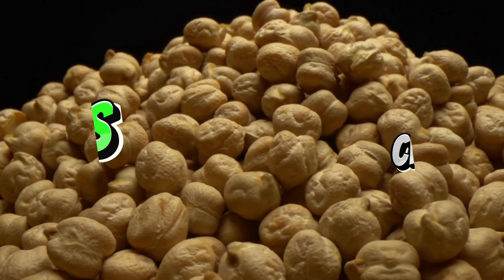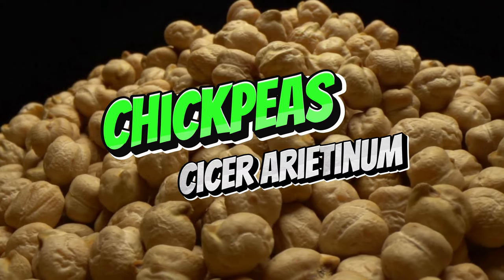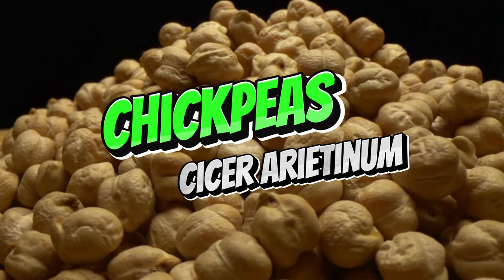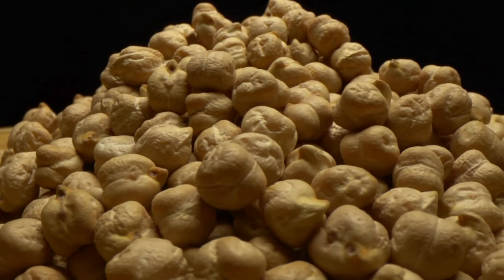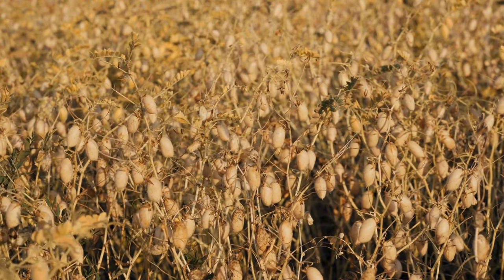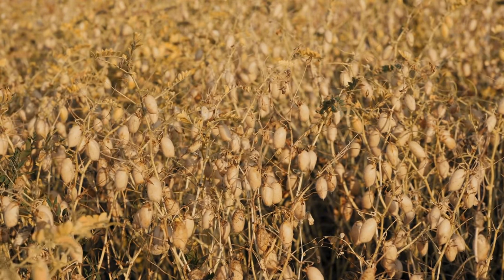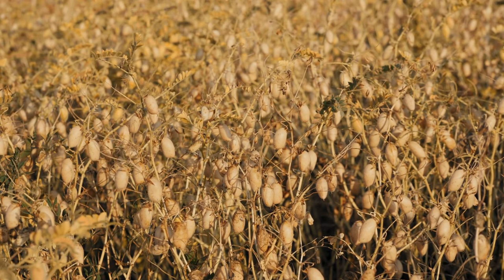Chickpeas, native to Turkey and other parts of the Mediterranean, are one of the oldest cultivated legumes. These drought-tolerant plants are deeply embedded in Turkish agricultural history. Chickpeas enrich the soil by fixing nitrogen, which helps other plants grow. In nature, the plant's seeds provide food for a range of animals, while the plant itself supports soil health, making it an essential part of sustainable farming practices in Turkey.